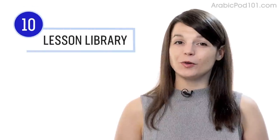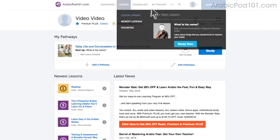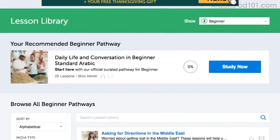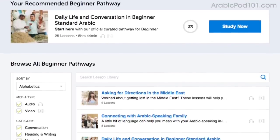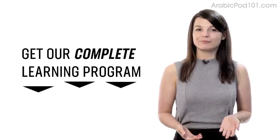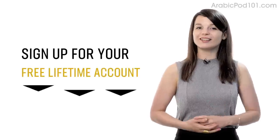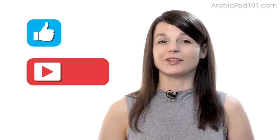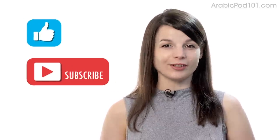Number ten: get even more lessons in the lesson library. If you want more lessons, from absolute beginner to advanced, visit our lesson library for instant access to all pathways and lessons. If you're ready to learn language the fast, fun, and easy way, sign up for your free lifetime account right now — click the link in the description. If you enjoyed these tips, hit the like button, share it, and subscribe to our channel. We release new videos every week. See you next time. Bye!